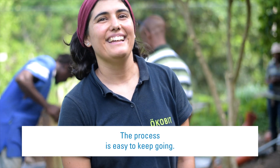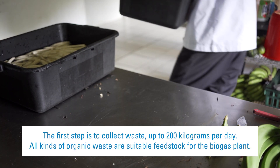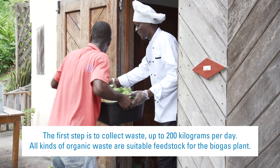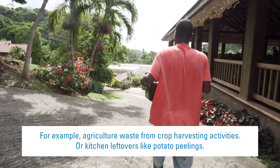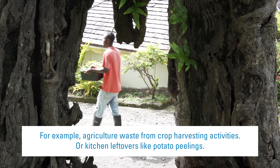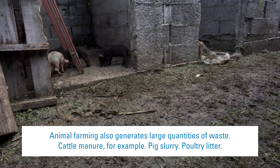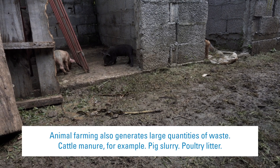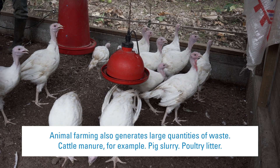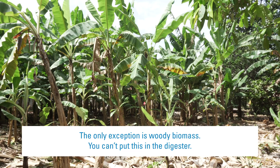The process is easy to keep going. The first step is to collect waste — up to 200kg per day. All kinds of organic waste are suitable feedstock for the biogas plant. For example, agricultural waste from crop harvesting activities, or kitchen leftovers like potato peelings. Animal farming also generates large quantities of waste — cattle manure, pig slurry, poultry litter. The only exception is woody biomass, which cannot go in the digester.